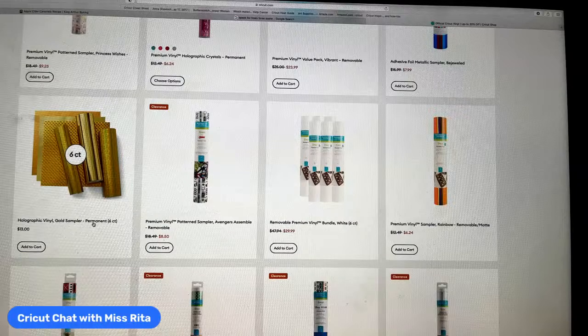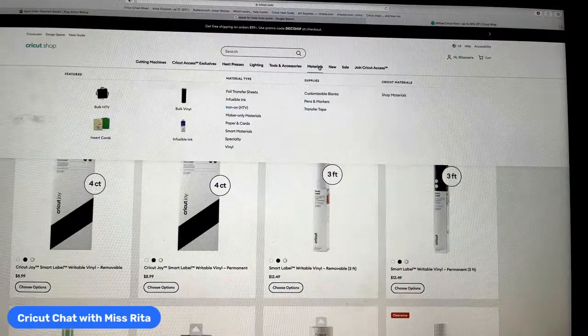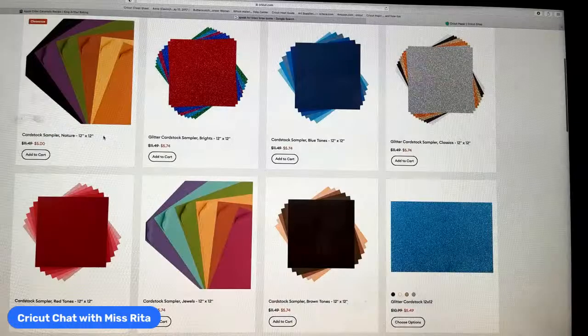Cheryl is buying blue cardstock packs for her Hanukkah banner — great idea! Let's look at paper. Under Materials, then Paper — look at this blue tones cardstock sampler, 12 by 12. That's a great deal, Cheryl — I might have to get it. You get six different colors, four of each, so 24 sheets. Also available is the red tones cardstock for $5.74.